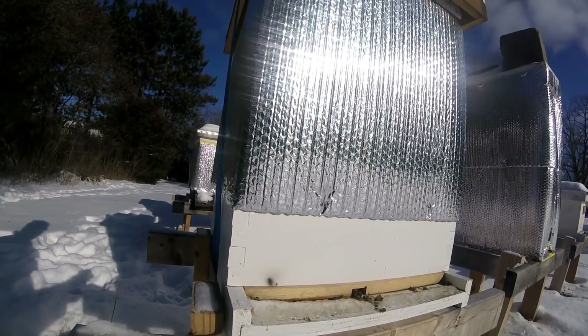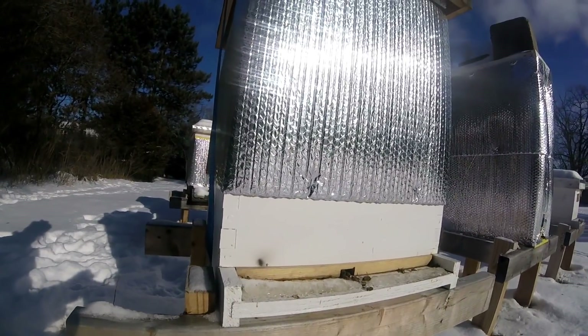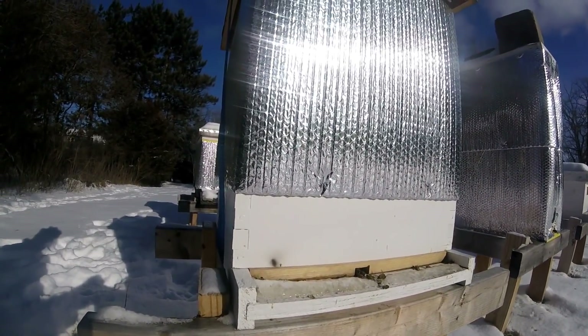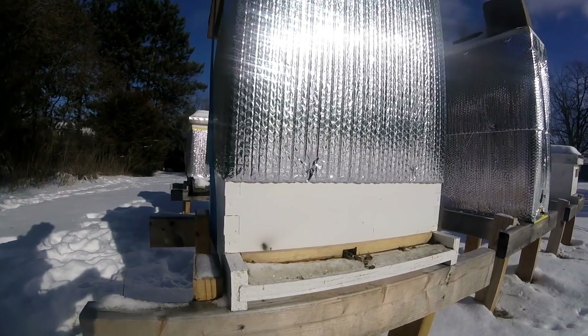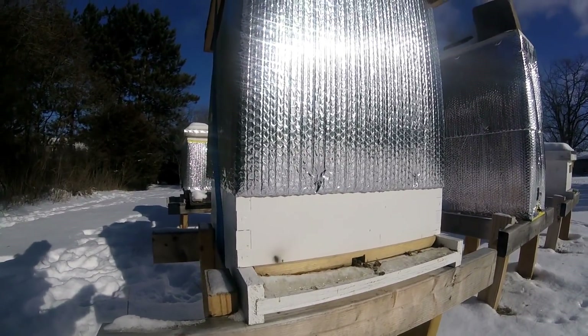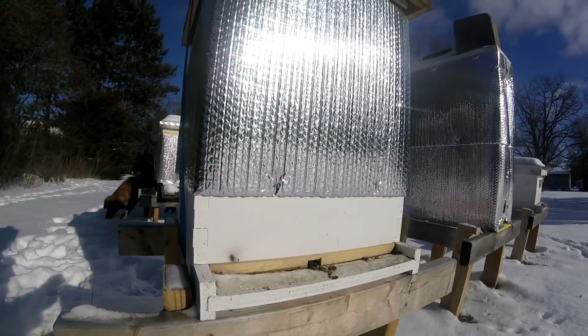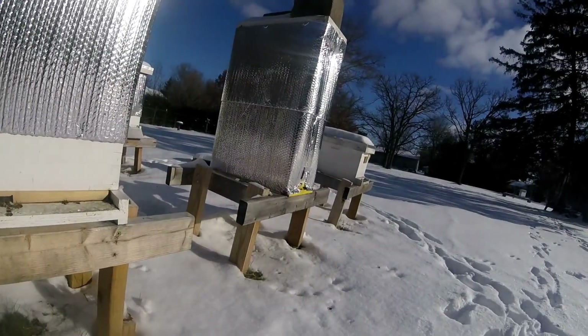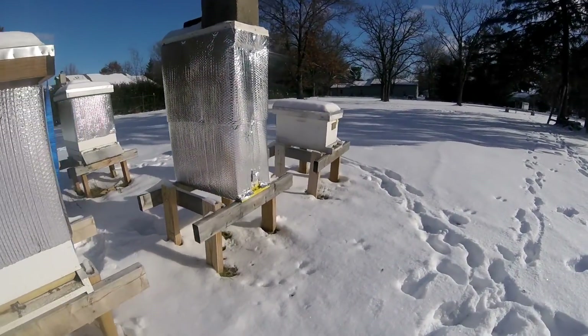These bees coming out today — maybe the ones that feel the end is near just get as far away from the hive as possible. Again, once you don't see this on warm days, you probably have problems. There's a bee coming out of that hive right there — he's on the ground, flipped over.